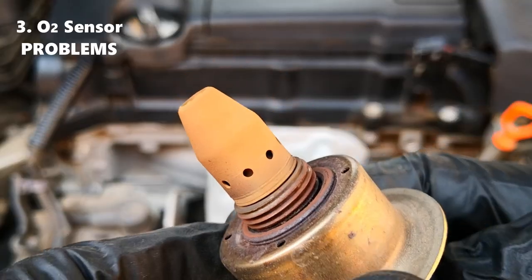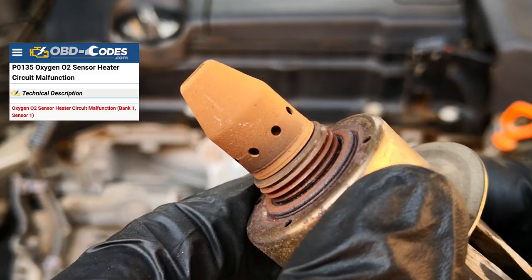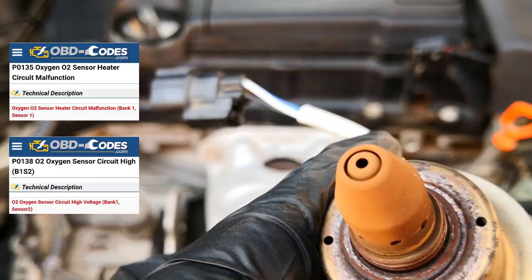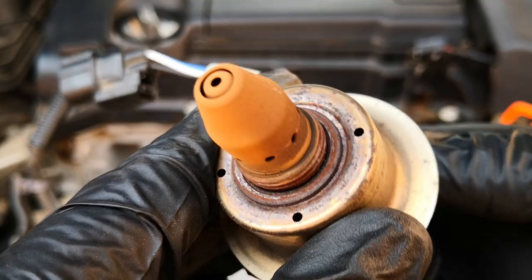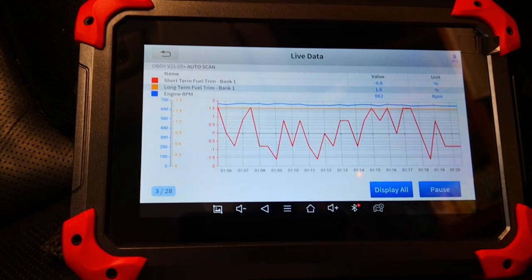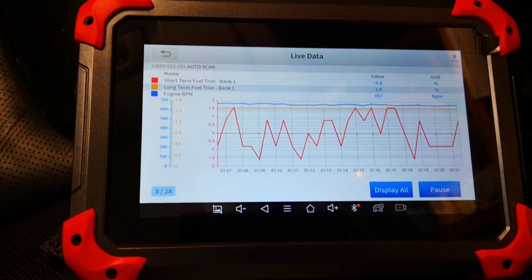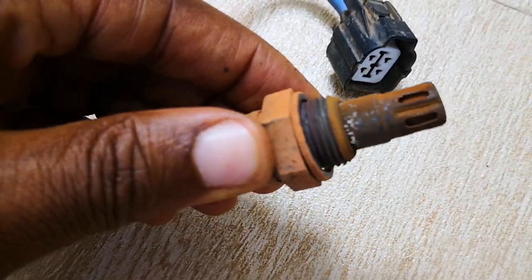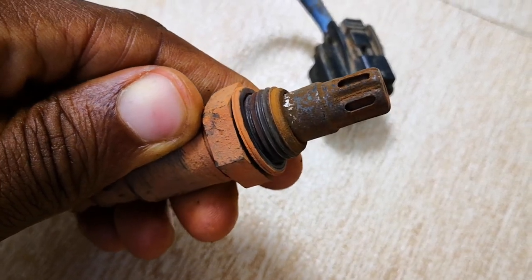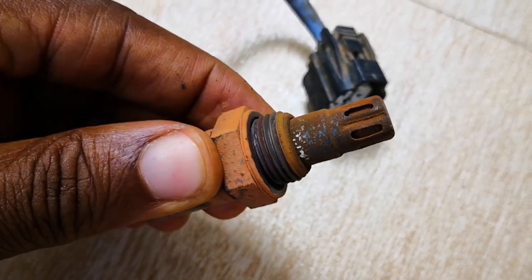Number three: defective or oxygen sensor problems. Codes like P0135 or P0138 require immediate attention to prevent deterioration of the catalytic converter. A failing or broken O2 sensor usually causes increased fuel consumption and upsets the air-fuel mixture to run rich. I chose to address the oxygen sensor issue in a class of its own since a lot of people ignore oxygen sensor codes, and this ends up hurting the catalytic converter.